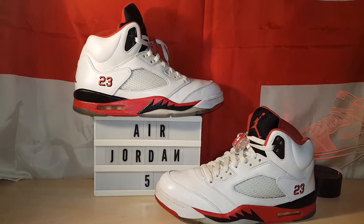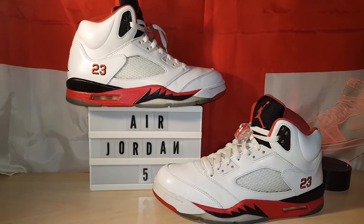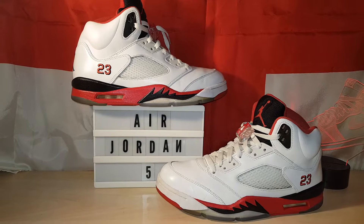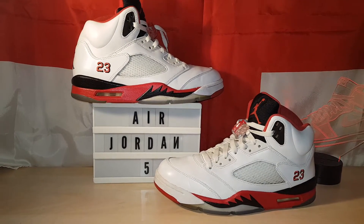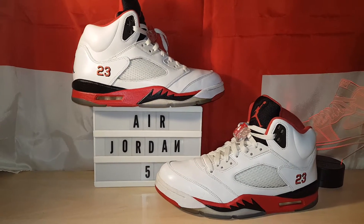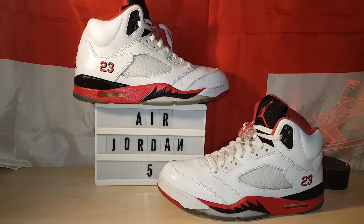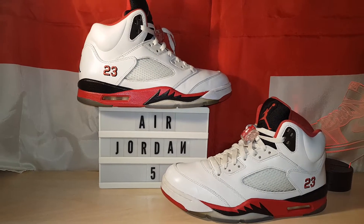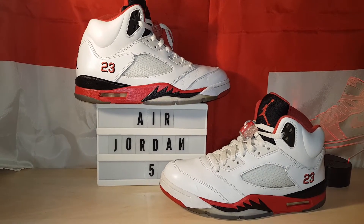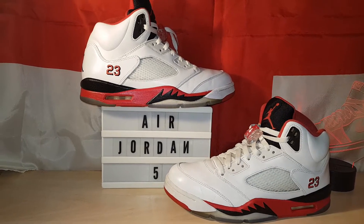This is my third pair. I had the 2006 pair, which I ran into the ground. I had the 2013 pair, and I actually bought this early last year when the Silver Tongue released. I just wasn't keen on it — my missus got a pair — but I decided to go back and buy another pair of these because my 2013 pair were trashed as well, because I used to wear them all the time.